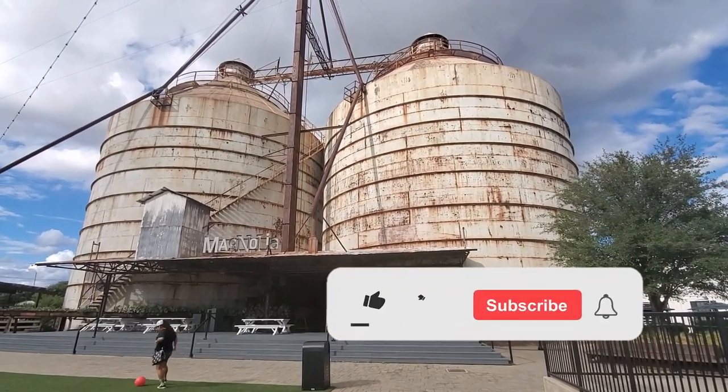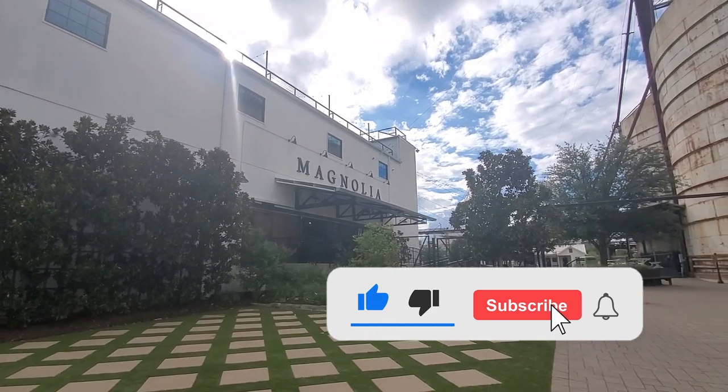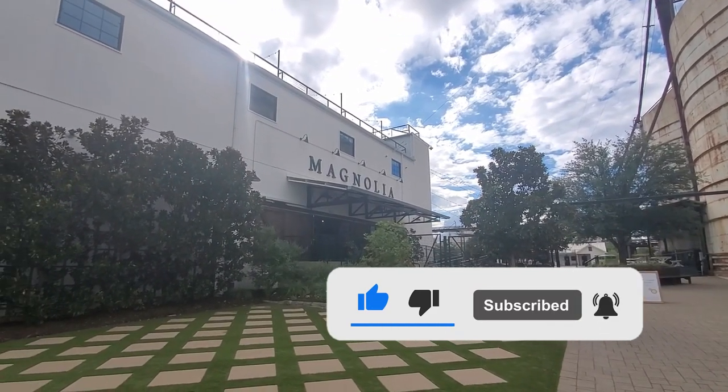I hope you like this video. Don't forget to give me a thumbs up. Thank you so much for watching and I'll see you in the next one. Bye!